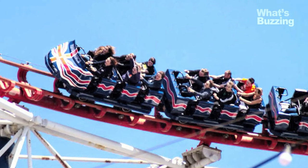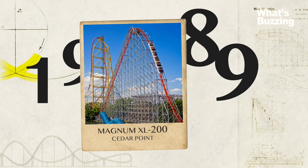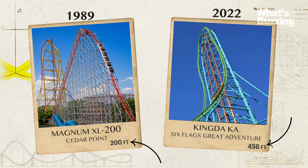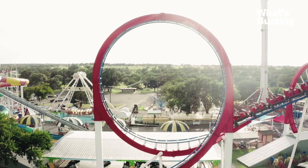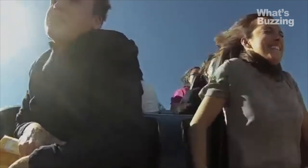Even the size of roller coasters is evolving. In 1989, Magnum XL 200 at Cedar Point broke the 200-foot height barrier, and today the tallest coaster is 456 feet tall. Where will the future history of the roller coaster take eager riders? As technology advances, there is no telling what heights new coasters may reach or at what speeds they will get there. But one thing is certain — there will be plenty of riders waiting to strap in and enjoy the ride.